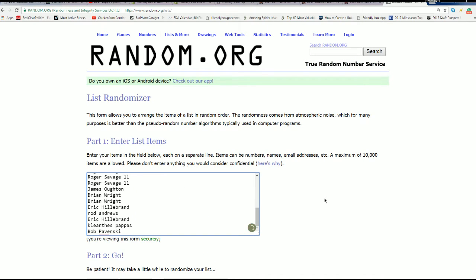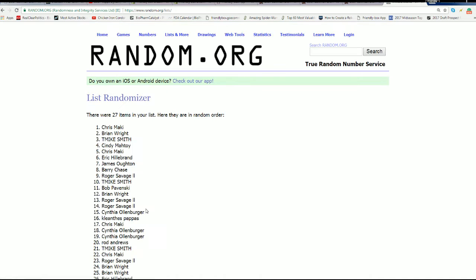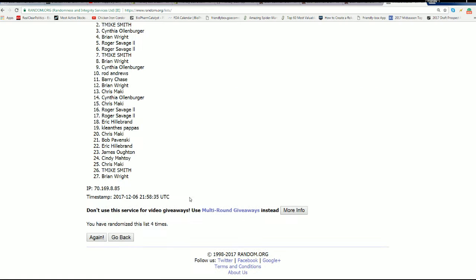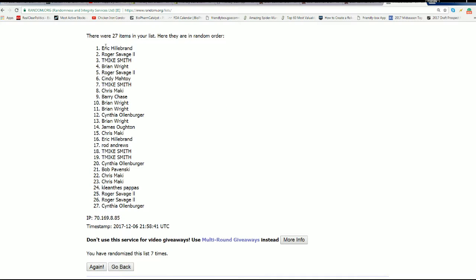Here's the random seven times for the owner names, and then we're going to randomize the teams seven times. We'll stack the two lists up side by side and see who gets matched up with which team. Here's lucky number seven — the first random is now complete.